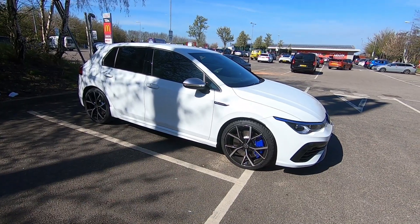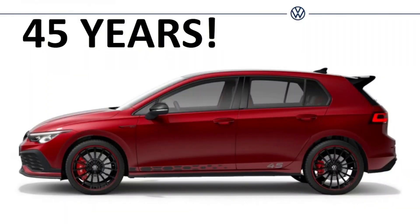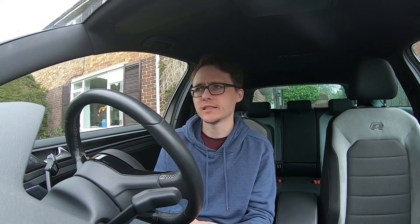Hi there guys, Sam here, welcome back to another video. Join me once again in my Mark 7 Golf to talk a little bit about and compare the Mark 8 Golf R to the Club Sport — the CS45 edition — that's now being released. We know a lot more information about it. This video is off the back of a subscriber commenting and asking for my opinion, so I figured I'd do a video and share it with you all.